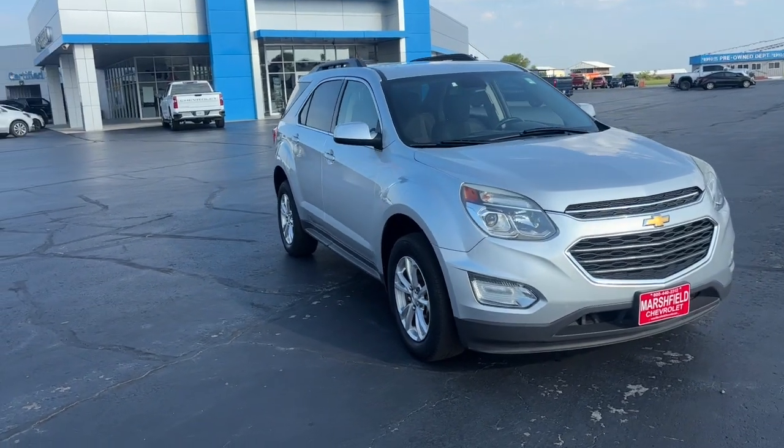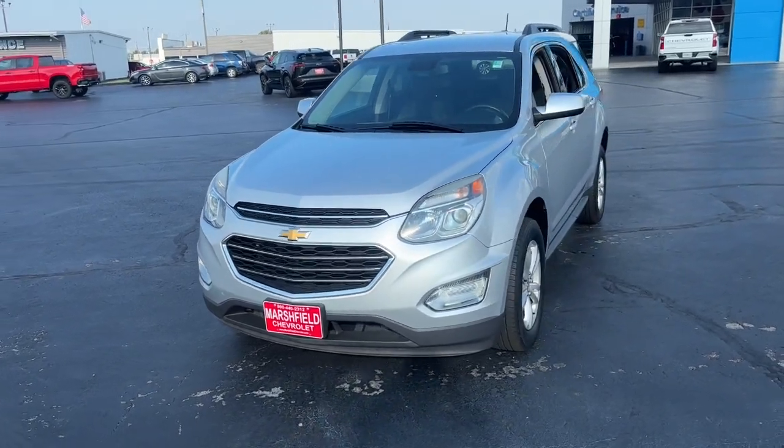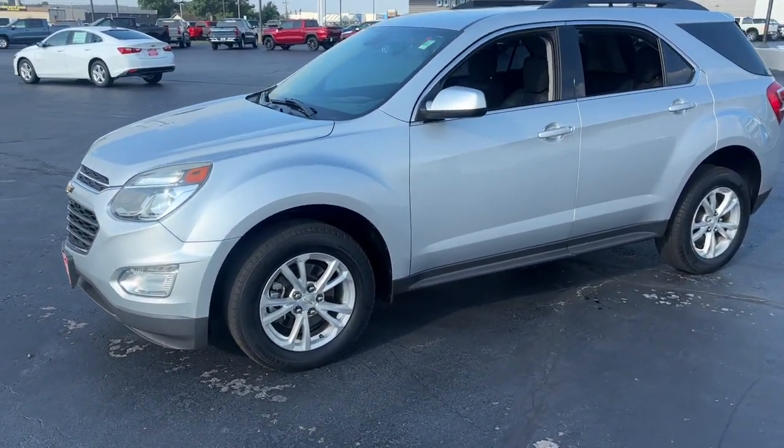Introducing the 2017 Chevrolet Equinox. With less than 50,000 miles on the odometer, this vehicle provides excellent value.